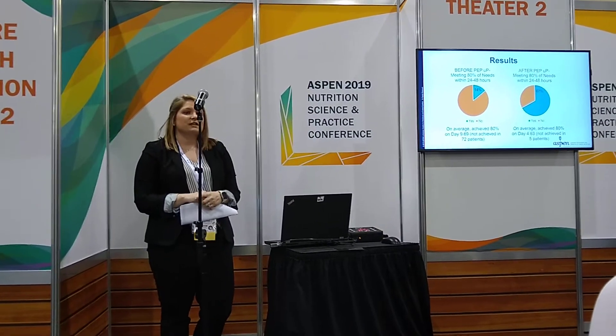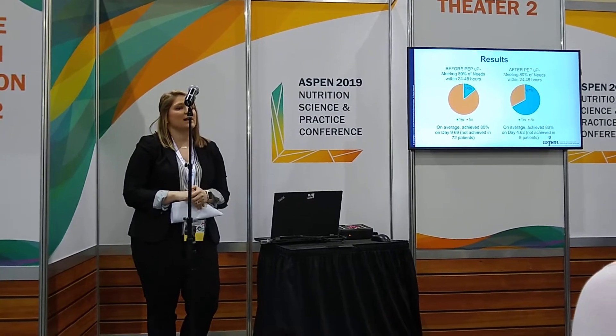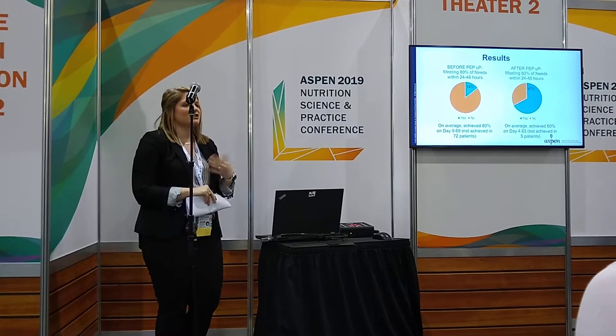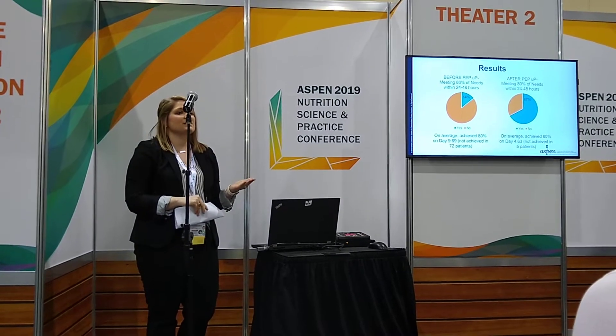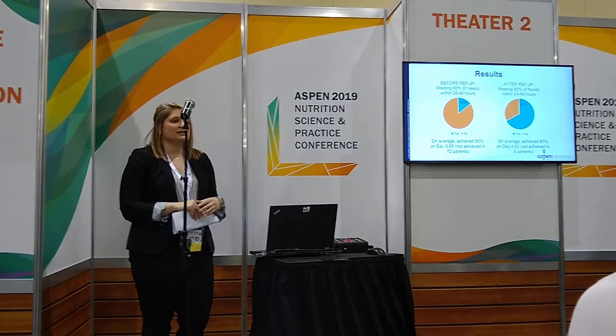Prior to PEP-UP, only 14% of our patients met 80% of their nutrient needs within 24 to 48 hours of starting feeds, and only achieved this 80% on average day 9 of their ICU stay. After PEP-UP, we increased this to 67% of our patients meeting 80% of their nutrient needs within 24 to 48 hours of starting, and on average achieved this by day 4.